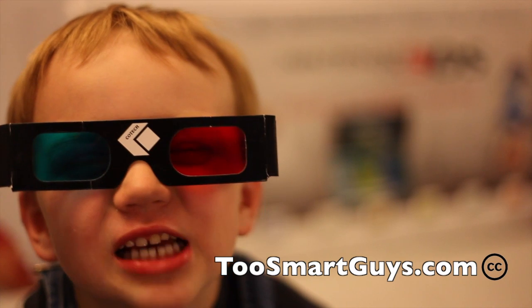We do shows every week at twosmartguys.com — live every Wednesday night at 10:30 mountain time. See you guys next week, thanks for tuning in! If you have an iPhone 4S, lucky you. This has been twosmartguys.com.